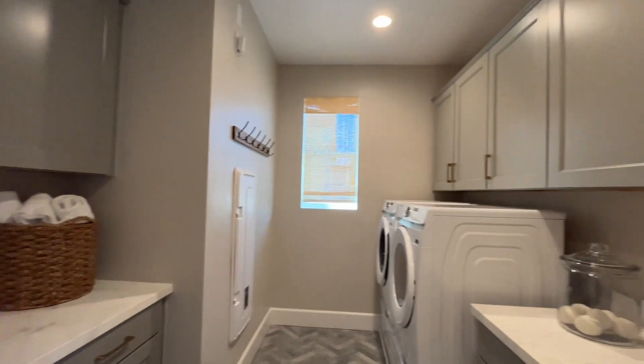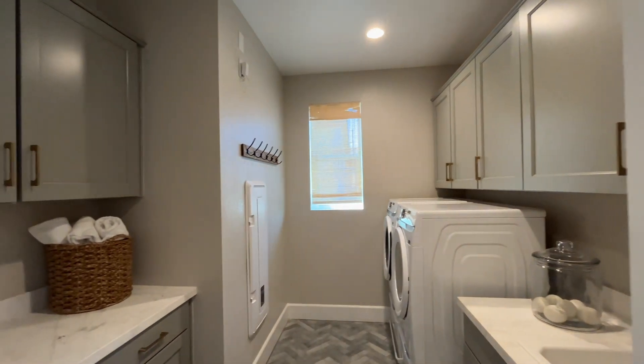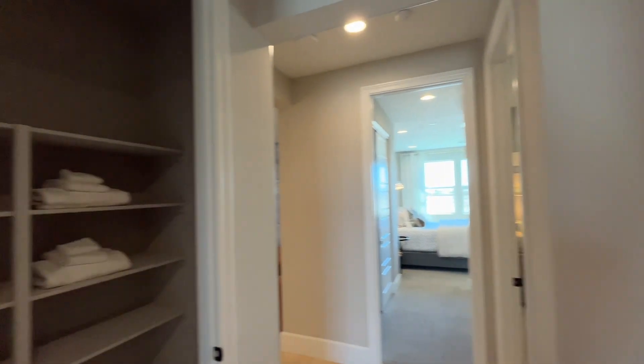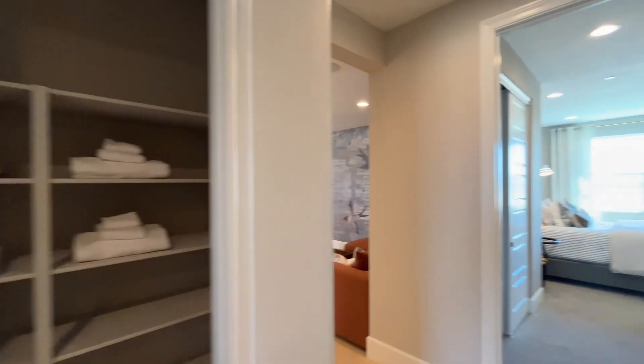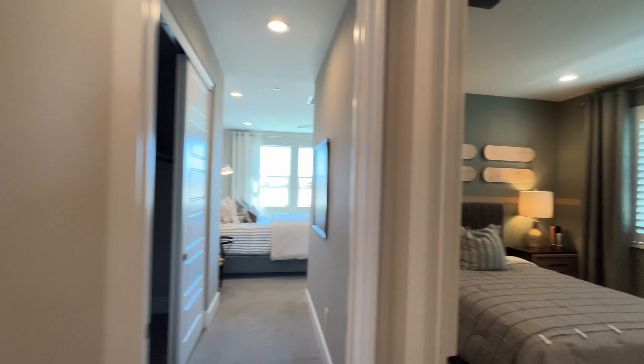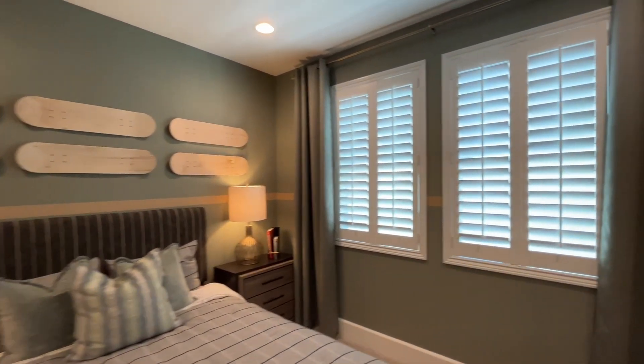Here we have the laundry room — plenty big. You could have cabinets or not have cabinets; that'd be your choice if you're building the house. There's a nice big linen closet right there, so that's always important — you want to be able to store lots of linens and towels. Here's another secondary bedroom with a couple windows and a big walk-in closet.